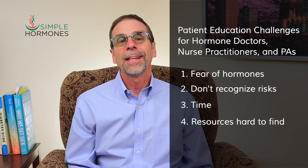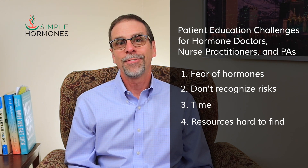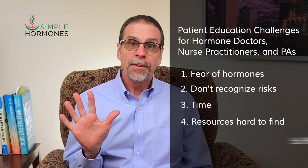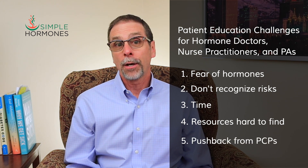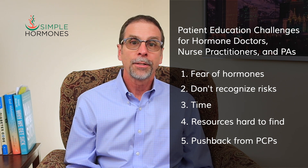Fourth, clear and concise patient education material that lines up with your hormone optimization philosophy is hard to find and even more difficult to build yourself. Fifth, pushback from other healthcare providers who don't understand what you're doing puts hormone doctors and nurse practitioners at odds with colleagues sometimes. I'm going to help you understand how my patient education resources can address all five of those challenges, plus one more at the end of the video.